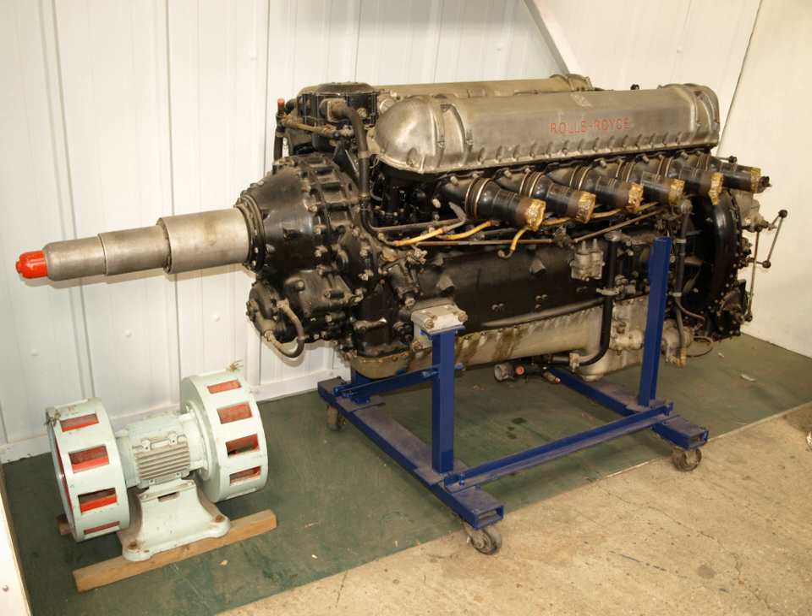The Vulture of 1939 was essentially two Peregrines on a common crankshaft in an X-24 configuration, both of these types being deemed unsuccessful.